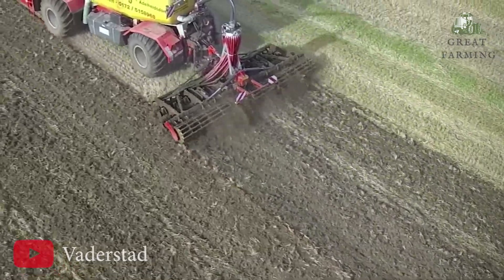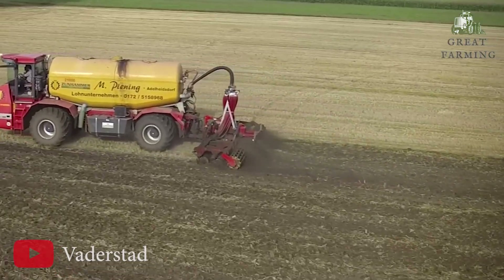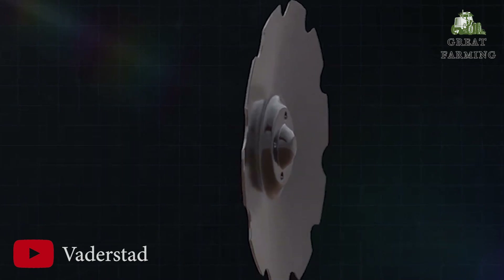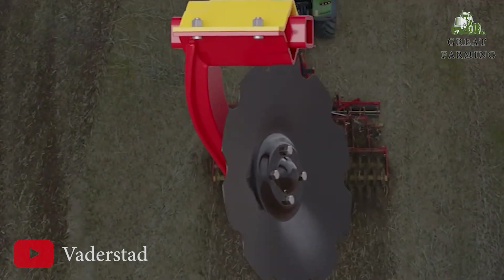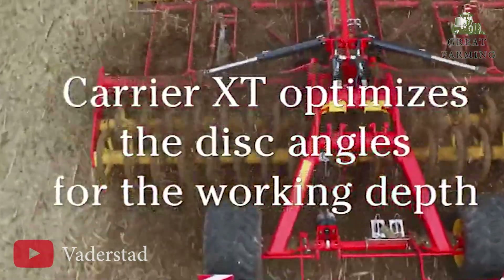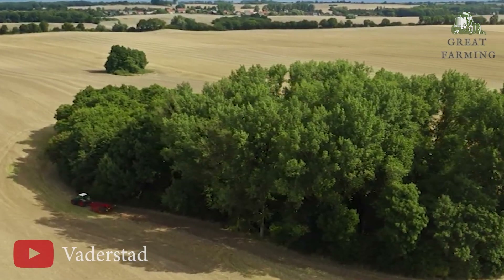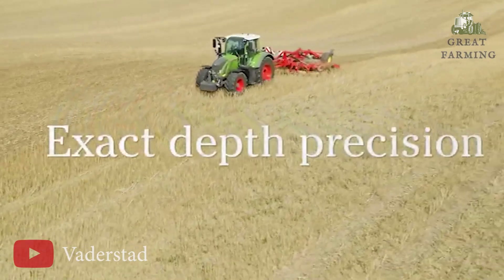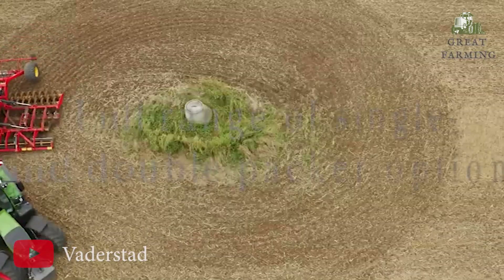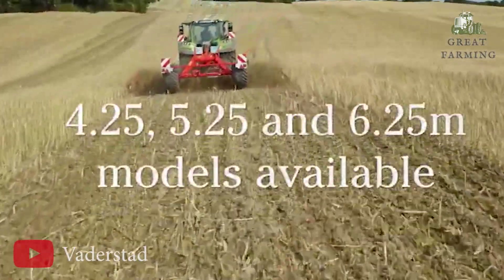With hydraulic requirements of two double-acting hydraulic connections, the Carrier X625 operates smoothly and effortlessly. The machine's power requirement ranges from 220 to 270 horsepower, providing the necessary power to tackle different soil conditions and terrains. Whether you are preparing your fields for planting or managing weed control, the Carrier X625 is the ideal companion. Its precision, versatility, and efficiency make it an invaluable asset on any farm.